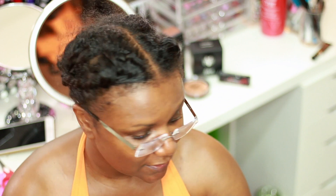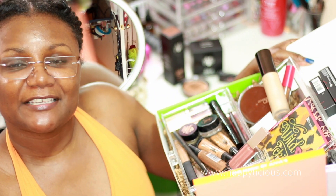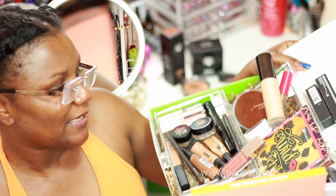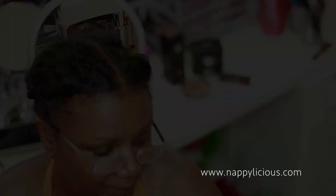Hey everybody, I am the Creative Lady and this is Nappalicious TV. In today's video I'm going to share my makeup basket of the week. I am trying to get back into doing these every week, and I've got everything in my recycled IV box — this is everything I'm going to wear for the week.